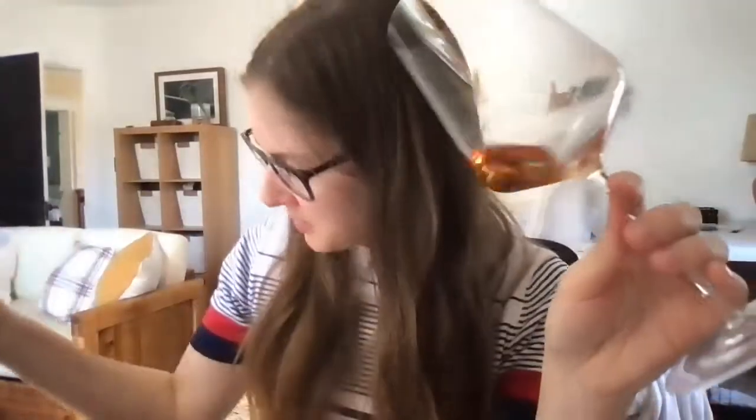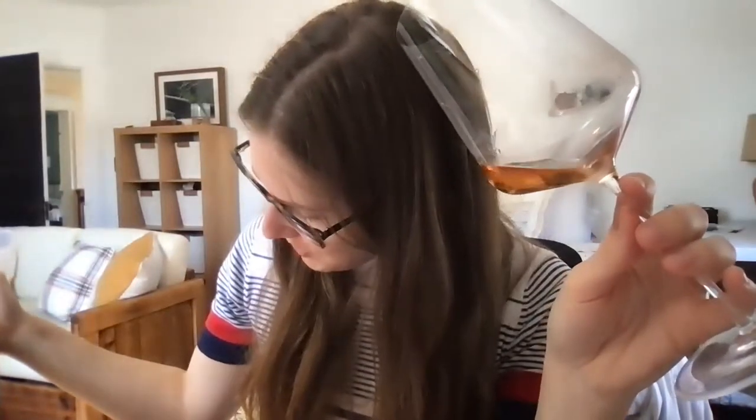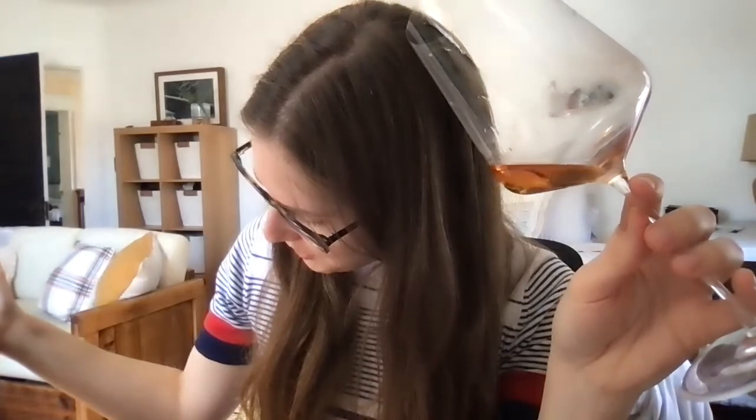The color is quite deep. I thought it was 100% chenin from Central Coast — actually, I was wrong. It's 40% chenin, 37% pinot gris, 9% albariño, 8% verdejo, and 5% riesling. So that is a delicious combo.